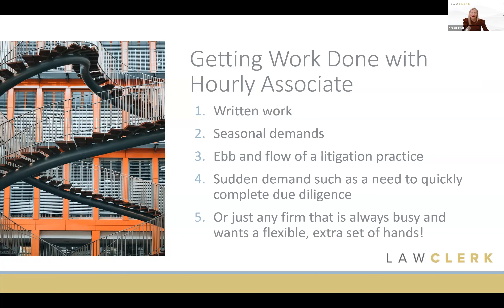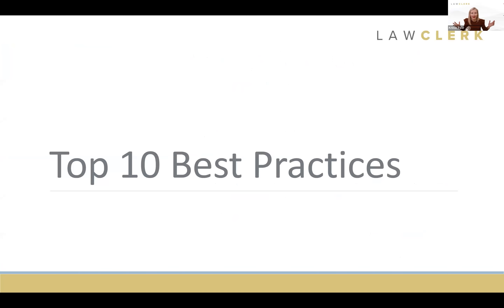That's a little bit about the Hourly Associate program. Our website has a ton more materials, or you can reach out to anyone on our team to discuss it. Now I want to go into what you're here for: 10 best practices when you're working with a freelance lawyer in that hourly associate relationship — whether you're sending them work every single day, once a month, twice a month — these are solutions that are going to help you find success.